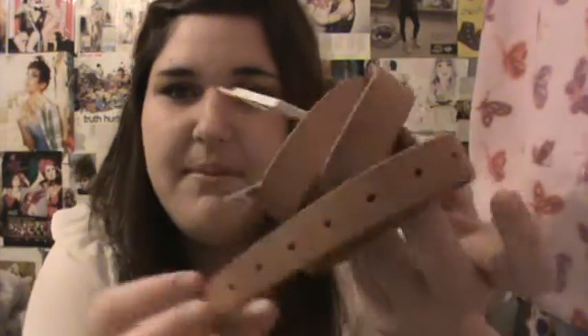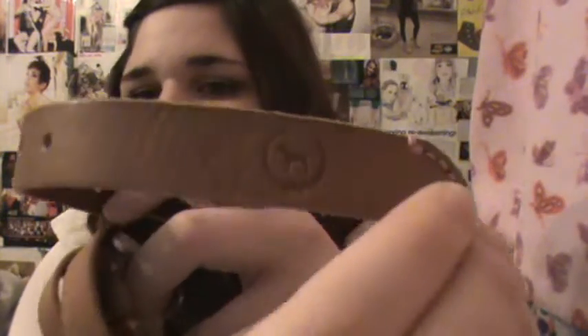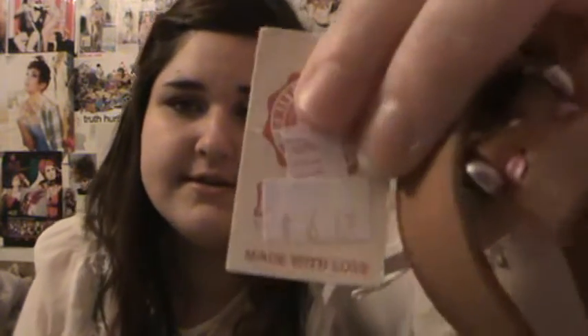I also got a belt there. It's just a skinny tan belt and it's by the Pink line. It says 'Little Dog' with pink stitching. And then on the other side where the buckle is, just a little heart that says Pink. I see this every time I go in there and I always said I have to get that eventually and I never did, but I finally caved and got it. It was originally $24.50, I got it for $6.12.